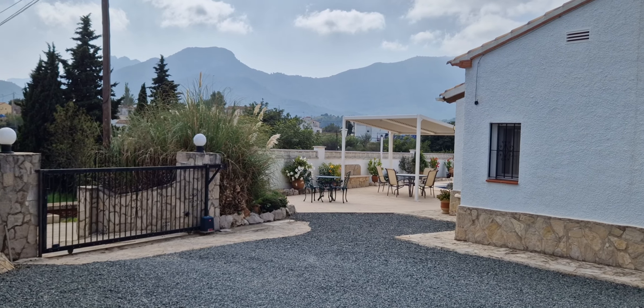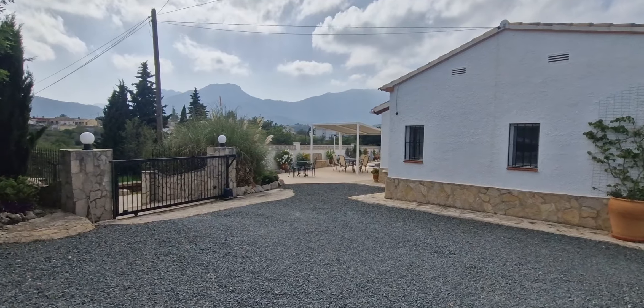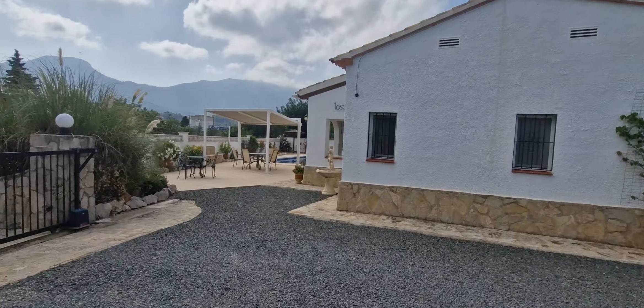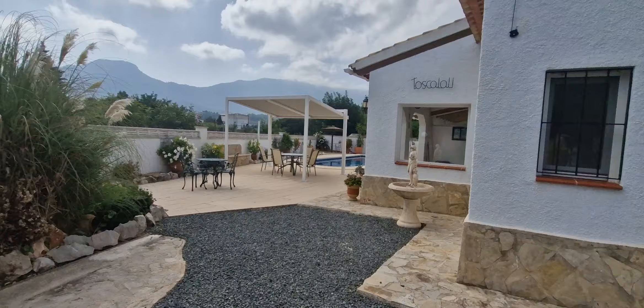Hi, it's just Rob here from the Jacaranda Spain sales office. I'm just here with a new listing — a beautiful little three-bedroom en-suite villa, all on one level, private, walking distance to the village.